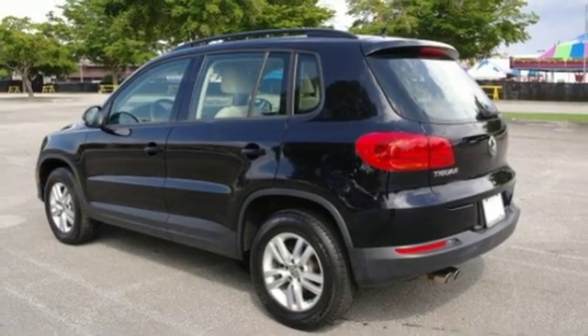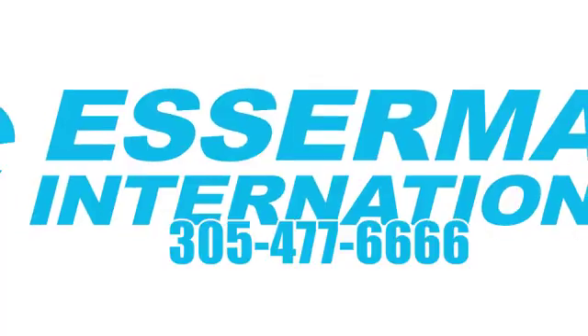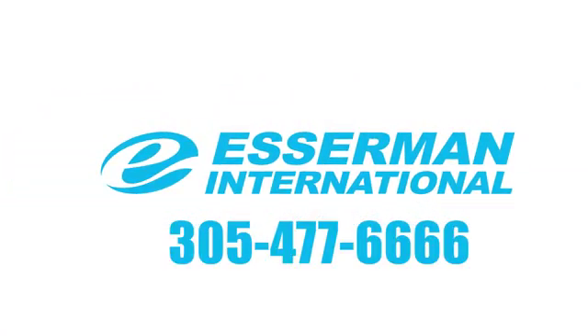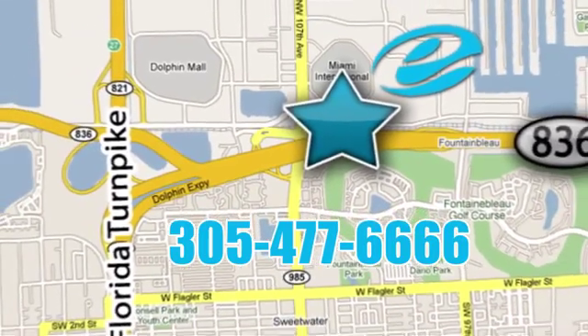This Tiguan is the one to remember. Come in for a test drive today. Experience Esserman International today — we're conveniently located off Highway 836 and the Florida Turnpike in Miami.